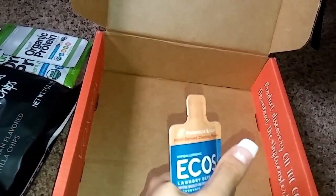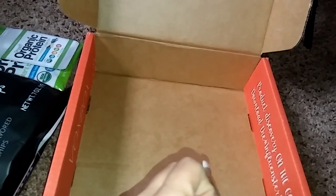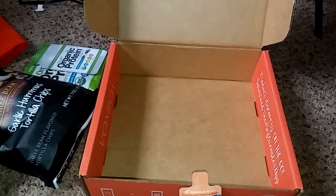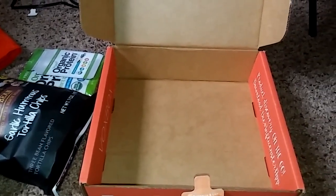Next we have the Clairol Hair Food — it is a shampoo and conditioner. It's supposed to be moisturizing with honey and apricot fragrances, and it's silicone-free, paraben-free, and mineral oil-free. This is perfect for me because currently I am traveling a lot for work, so this gives me some new hair products to try out and see if I like.